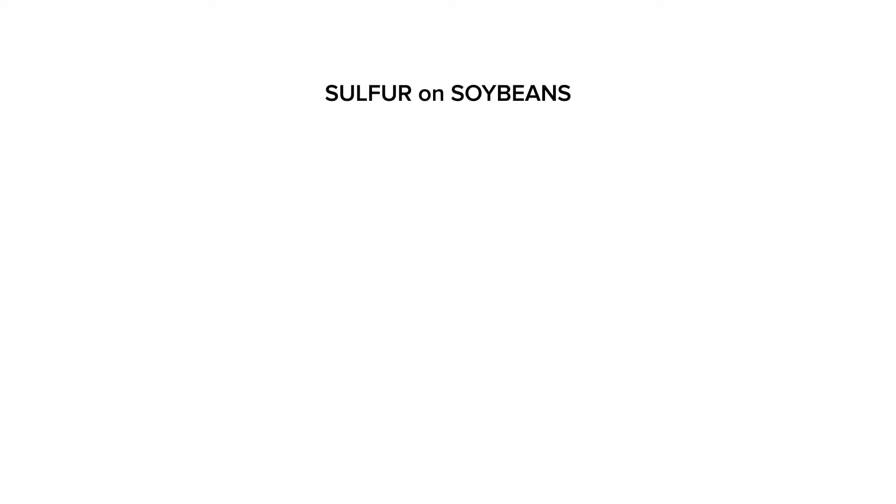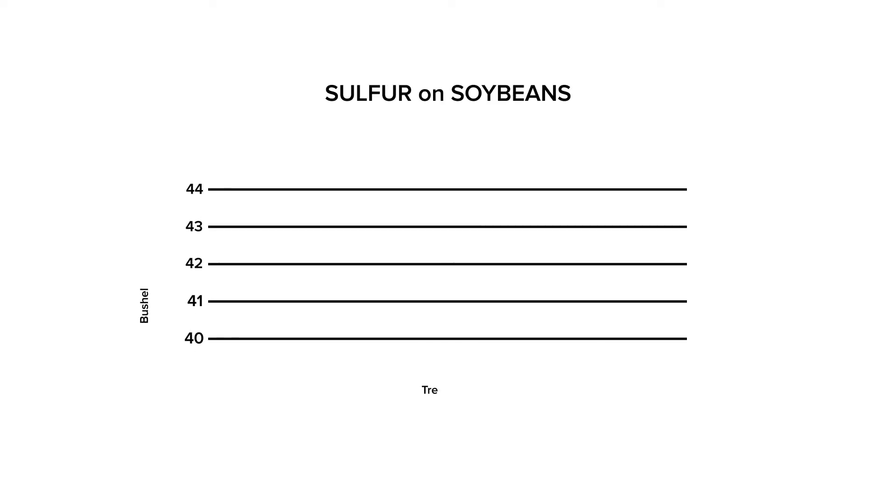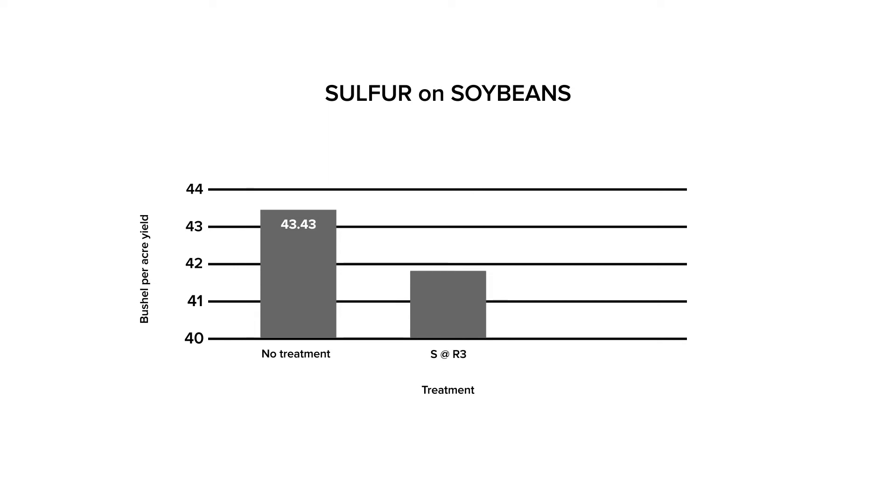Our non-treatment soybeans yielded 43.43 bushels per acre. The single sulfur application yielded 41.87 bushels per acre, and our two-application sulfur treatment yielded 42.93 bushels per acre.